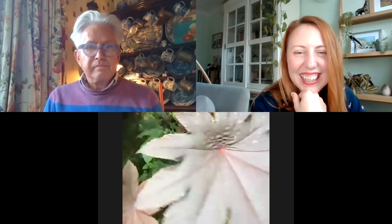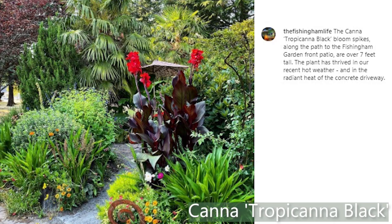With annuals you can create the most extreme amount of volume, colour, size, and bold dramatic stuff. There's also a wonderful canna here called Tropicana Black — it has a red flower. The flowers are going over a bit, but it also has that high-drama colour, and the wonderful dark leaves with that sheen that reflects the light, sets off the orange amazingly.